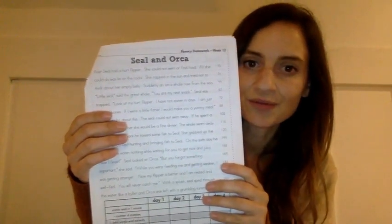We're going to start the day with our reading fluency, Seal and Orca. Go ahead and fill out the bottom for Seal and Orca. After you've read it, you should be increasing the number of words you can read in a minute. I'm sure you're working really hard at this. Then go ahead and answer the questions on the back about this passage.